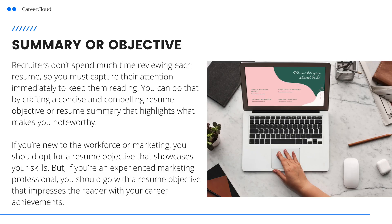Next is your resume objective or summary. Recruiters don't spend much time reviewing each resume, so you must capture their attention immediately to keep them reading. You can do that by crafting a concise and compelling resume objective or summary that highlights what makes you noteworthy. If you're new to the workforce or marketing, you should opt for a resume objective that showcases your skills. But if you're an experienced marketing professional, you should go with a resume summary that impresses your reader with your career achievements.